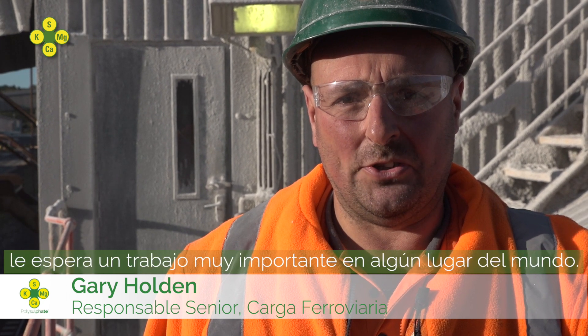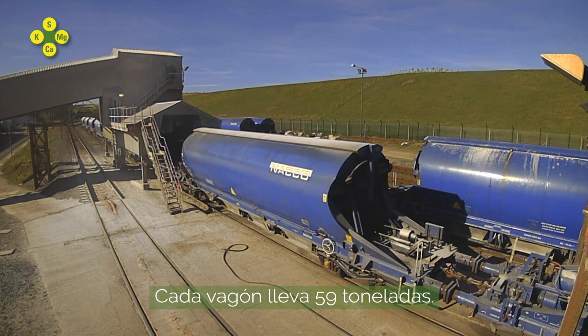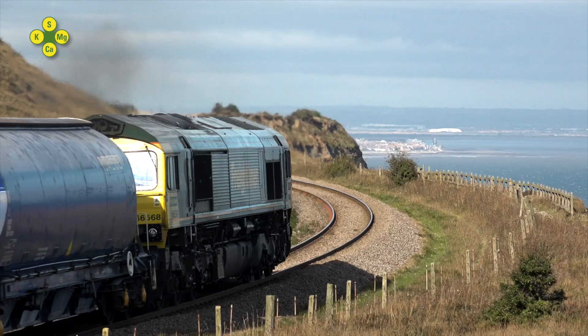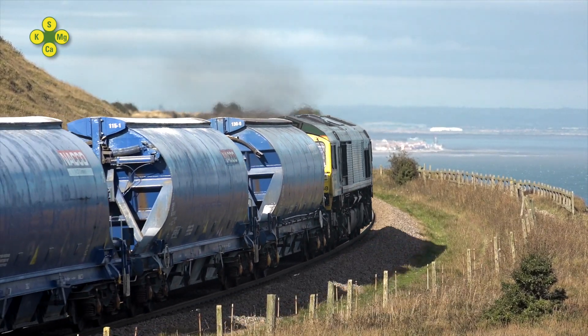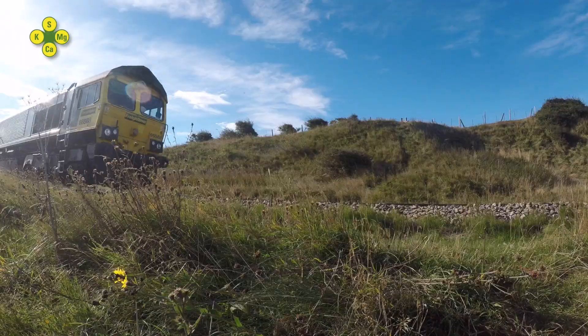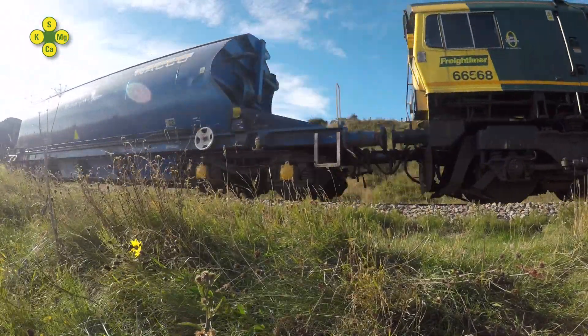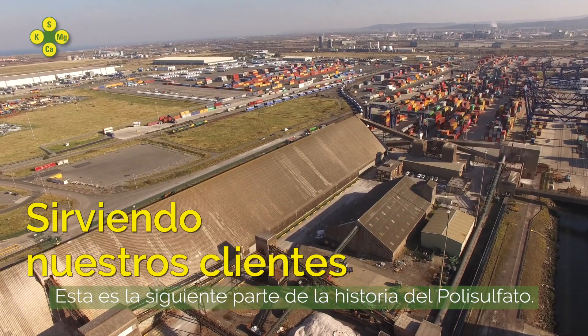Every granular polysulfate fertilizer has a very important job to do somewhere in the world. Each wagon holds 59 tonne. We can load approximately 600 tonne an hour.